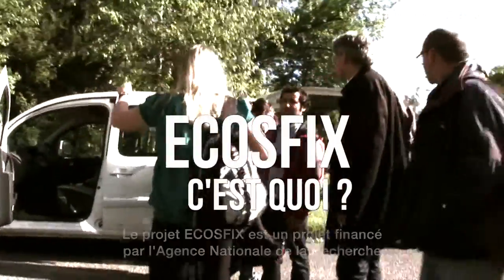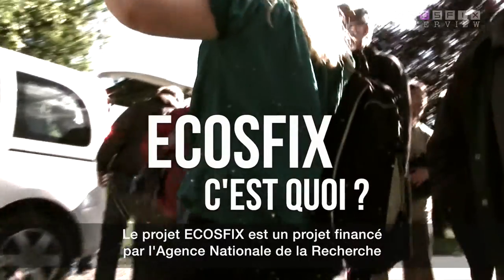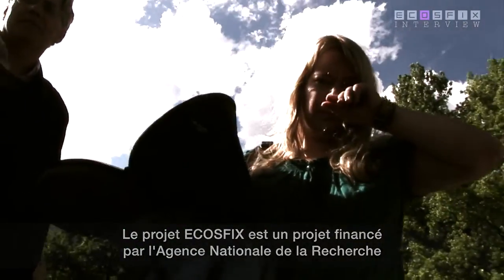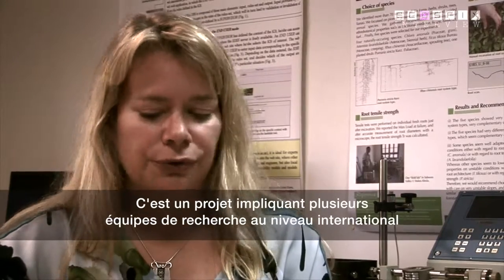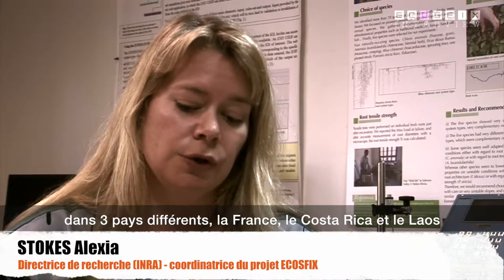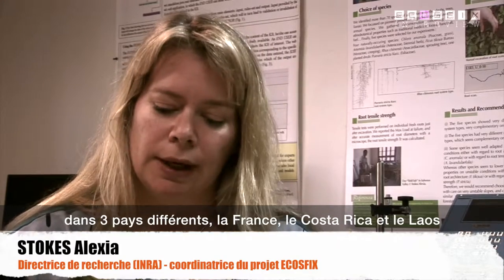The EcoSix project is funded by the Agence Nationale de Recherche Française. It's a large project that involves several French teams and international teams in three different countries: France, Costa Rica and Laos.